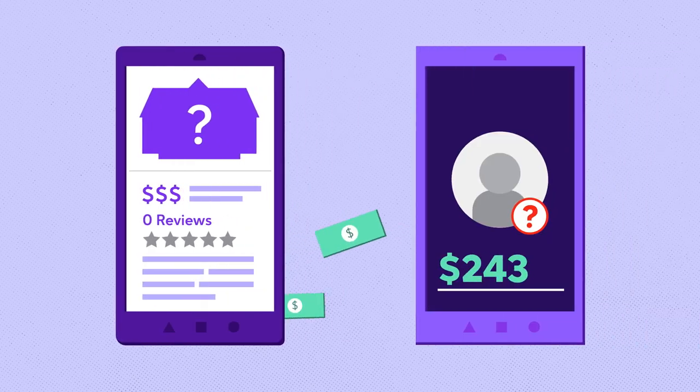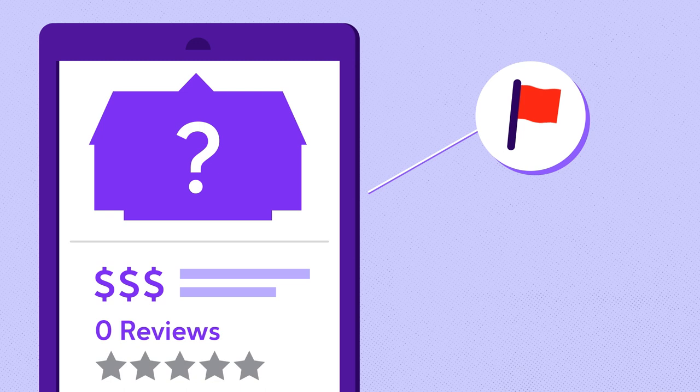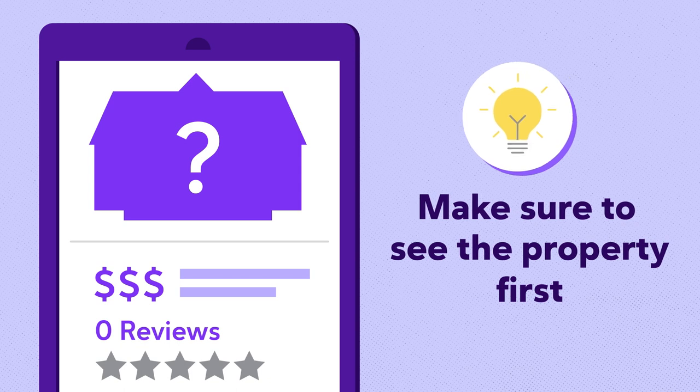As a prospective tenant, a scammer may deceive you into submitting a deposit or paying your first month's rent for a property that's unavailable or doesn't exist. Pay attention to listings without photos or reviews and insist on seeing the property, either in person or via video call, prior to making any rental agreements.